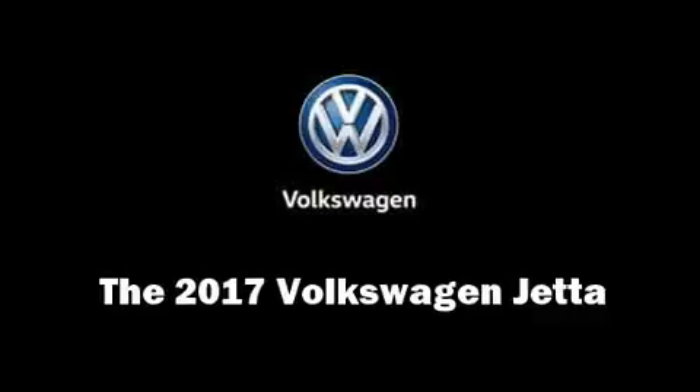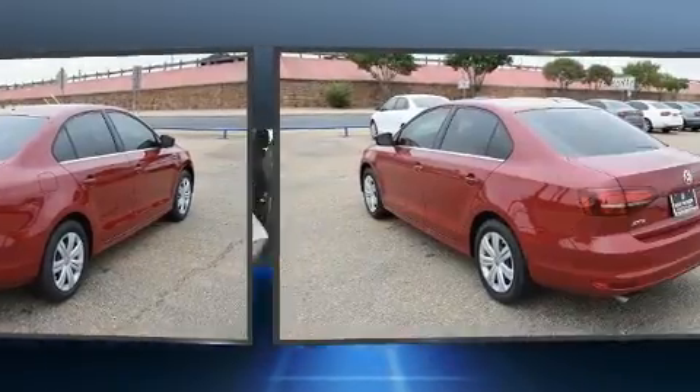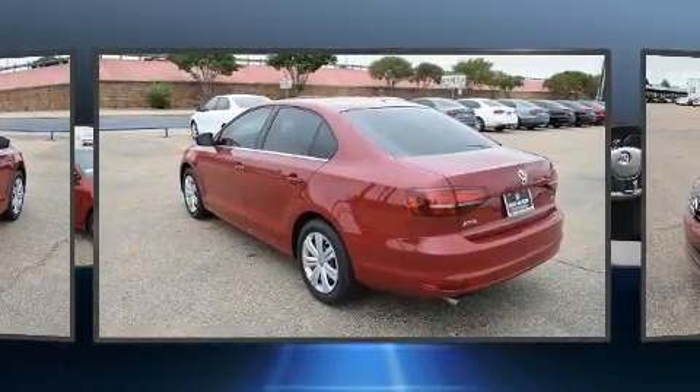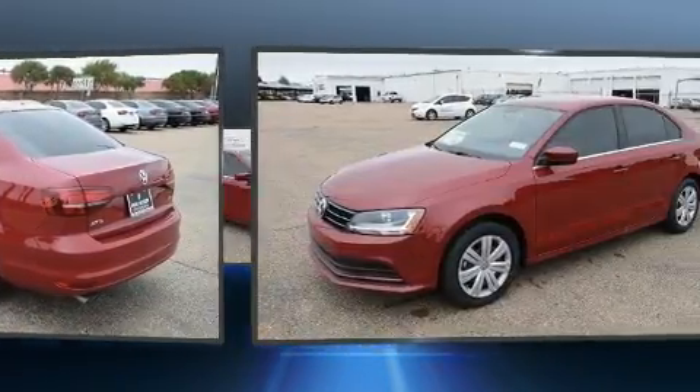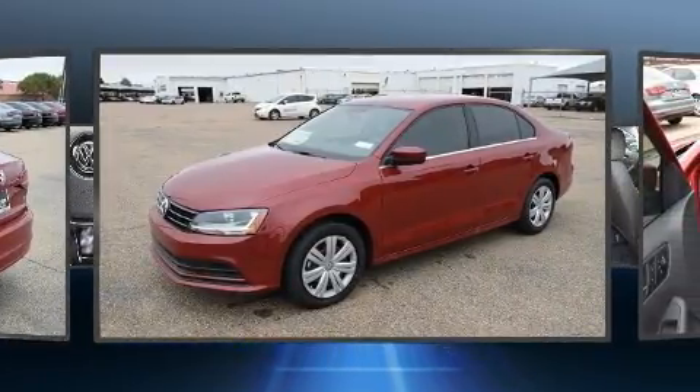You can expect a lot from the 2017 Volkswagen Jetta. This four-door, five-passenger sedan is ready to drive off the showroom floor. Under the hood, you'll find a four-cylinder engine with more than a hundred and fifty horsepower.